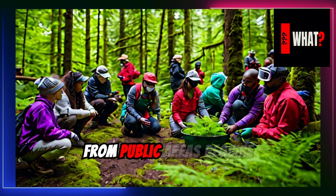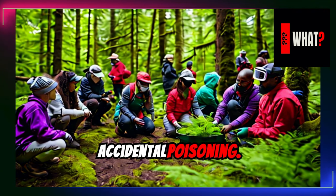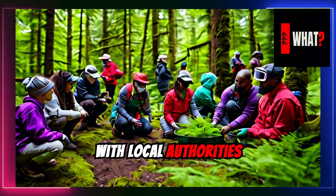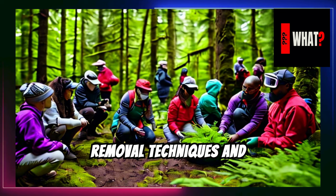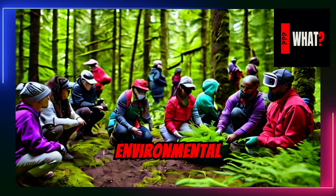Efforts to remove hemlock from public areas require meticulous planning to prevent accidental poisoning. Community involvement is crucial, with local authorities often conducting educational workshops to teach safe removal techniques and disposal methods, ensuring both human safety and environmental protection.